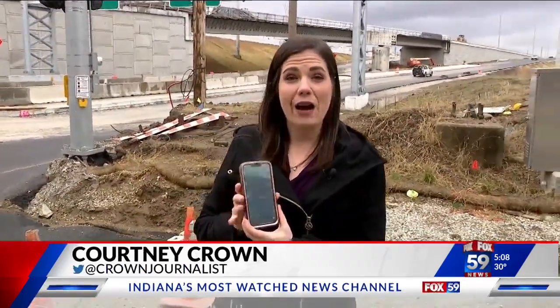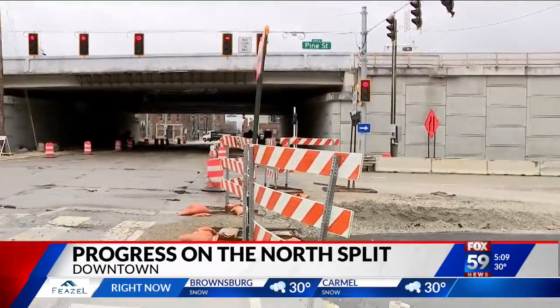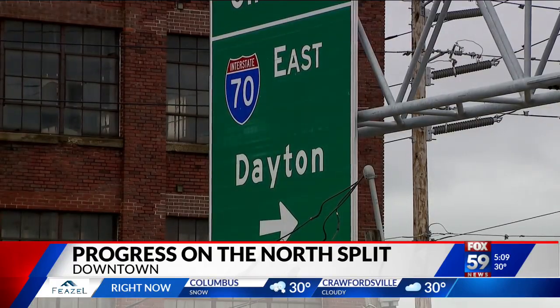We all rely on the maps on our phones to get around, but NDOT says for now, just make sure that you're paying attention to the signs as you're getting around, to give the apps time to catch up to the changes. You will see those signs directing you that I-70 eastbound is open, so I think that's the biggest thing that people will see.